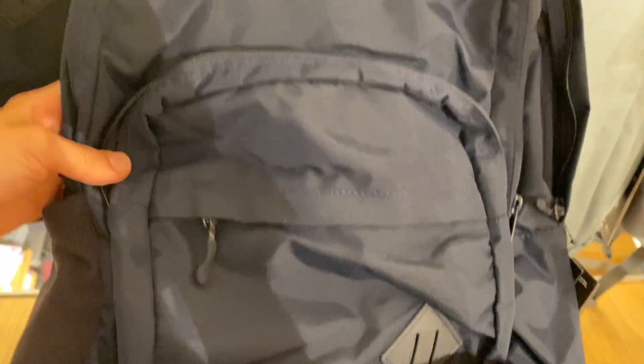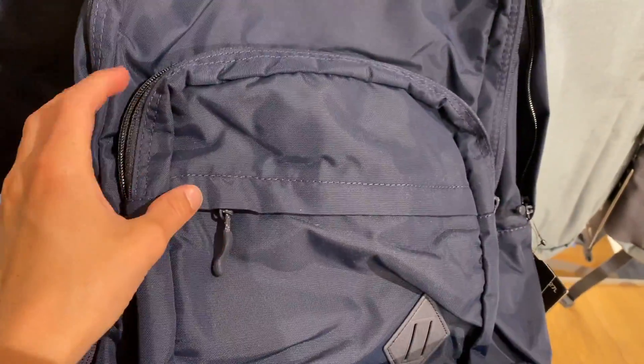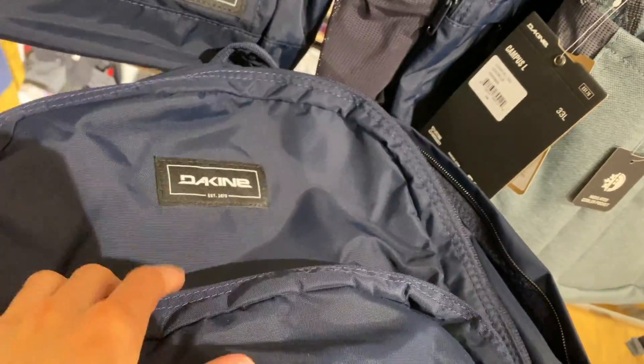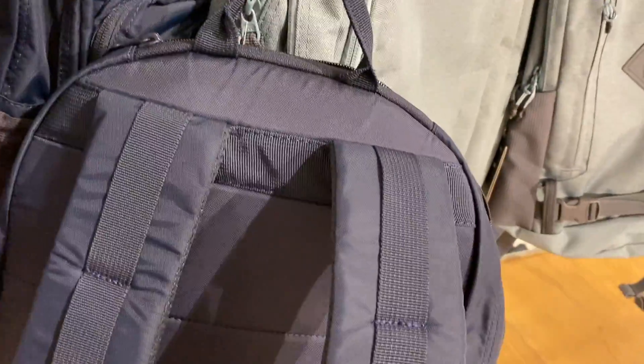So guys, I found this school bag which I saw online — just in a different color. Maybe I will order it online because I like that one. It has a compartment here, one here, one here, and it's really a good double size bag.